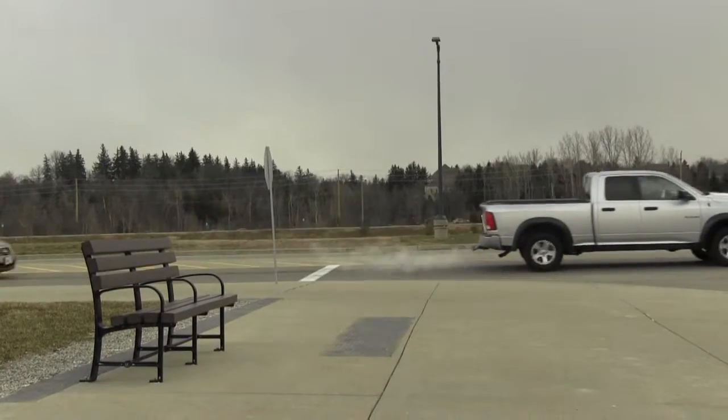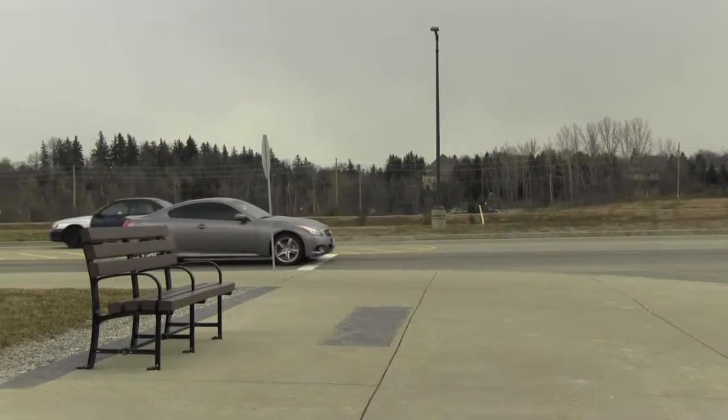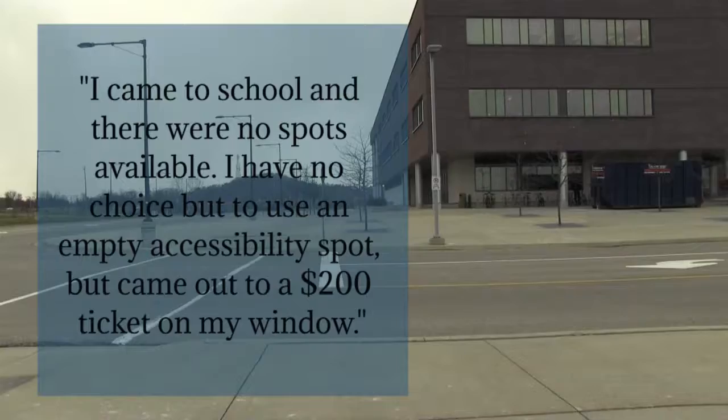A student who wishes to remain anonymous for security reasons spoke out about a ticket he had received, saying: "I came to school and there were no spots available. I had no choice but to use the empty accessibility spot, but came out to a $200 ticket on my window."